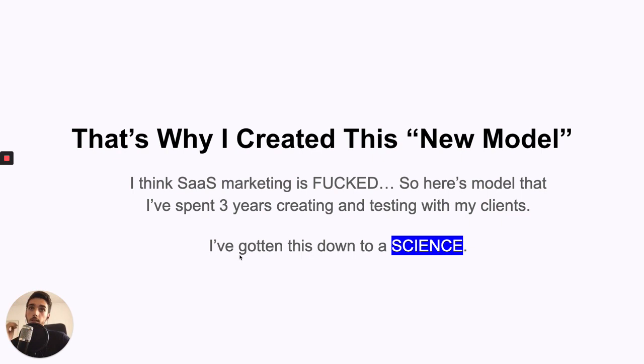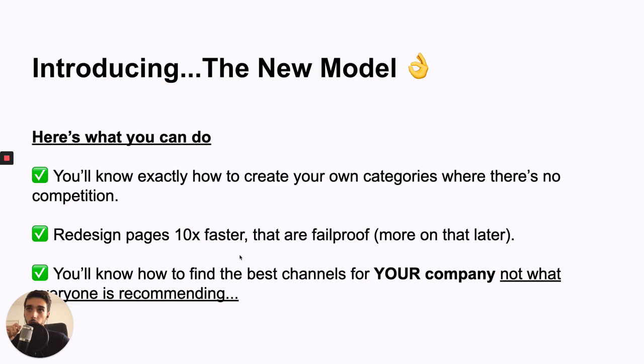This is why I created the new model. I believe that SaaS marketing is pretty much totally broken. I've studied many types of marketing, human psychology and so on, and the things they use to try to convert people literally just make no sense — they are so behind compared to other industries. So here's the model I spent three or four years creating and testing with my clients. I've got this down to a science and I'll show you in four steps. You'll know how to create your own categories with little or no competition, redesign your pages ten times faster, and find the best channels for you.